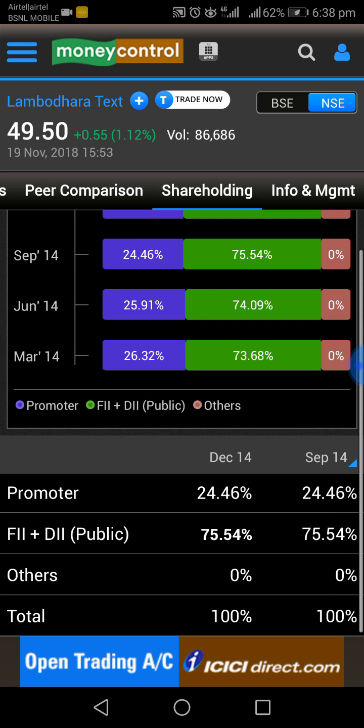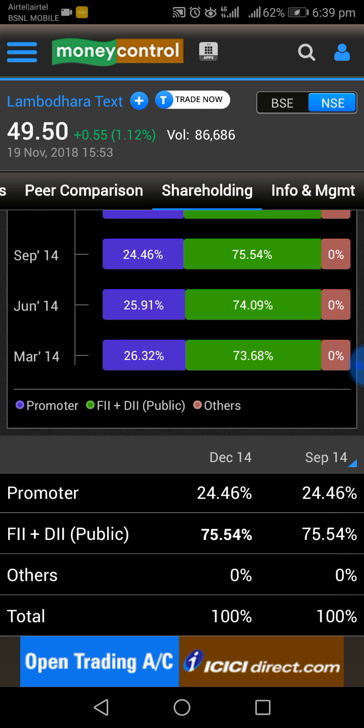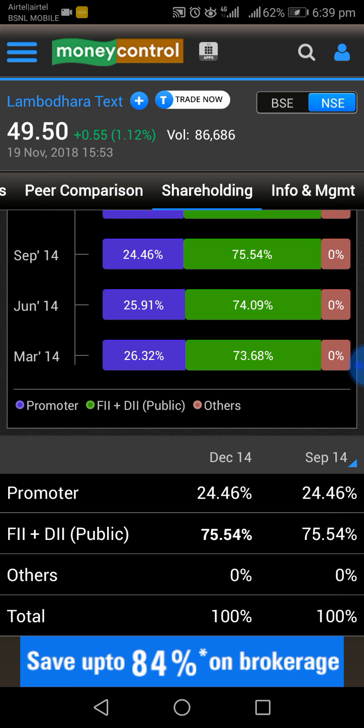The market cap is 48.94 crores and it has reserves of around 45 crores, which is good news for investors. Promoter holding is 70.11 percent — a very healthy promoter holding.